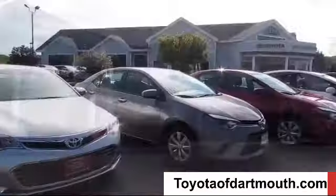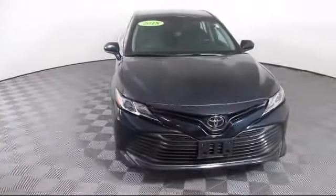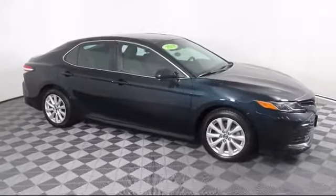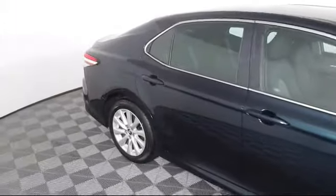Welcome to Toyota of Dartmouth and here's a look at one of our quality pre-owned vehicles from our great selection of cars, trucks and SUVs. It comes equipped with Bluetooth smartphone integration, Lane Keep Assist, steering wheel controls, and stability control.